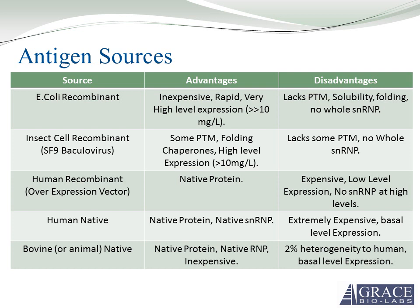Bacterial recombinant proteins are inexpensive to produce, can be rapidly produced, and you get a high level of expression. Some disadvantages are no post-translational modifications, solubility is sometimes an issue with mammalian proteins, and there are very few folding chaperones involved. Insect cell recombinant has many of the advantages of E. coli, with the main disadvantage being that some post-translational modifications found in mammals are not present.